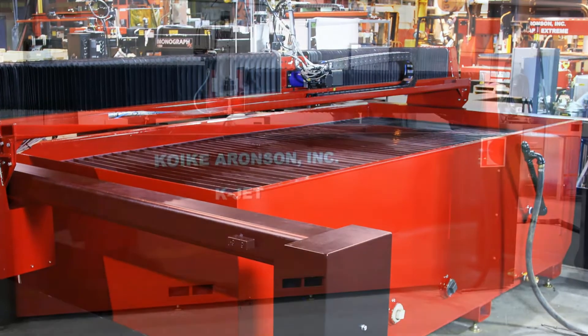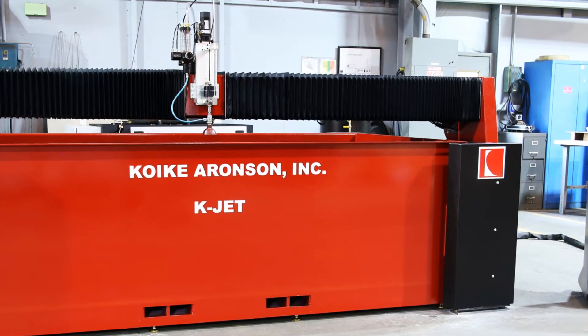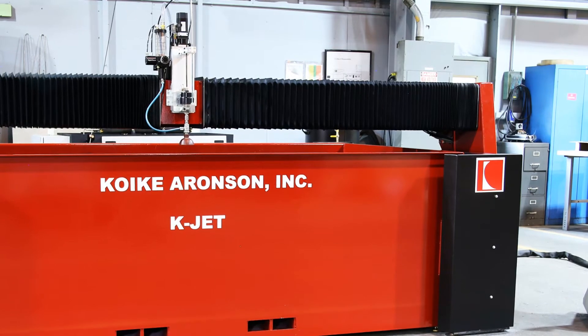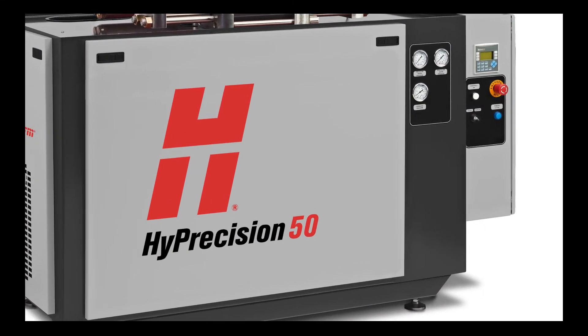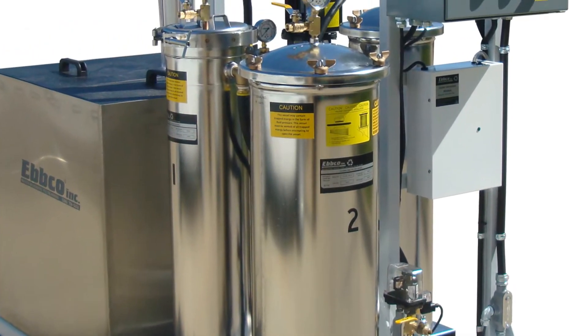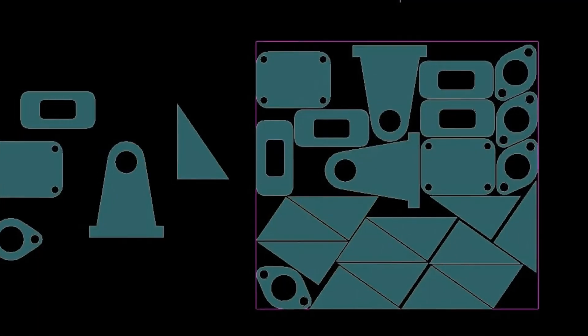The heavy-duty precision machined main beam and saddles help with smooth and accurate motion throughout the table. Based on your cutting requirements, your KJET can be configured with pumps from 30 to 150 horsepower, hopper sizes from 100 to 2,000 pounds, water and waste management systems, as well as a choice of software and control systems.